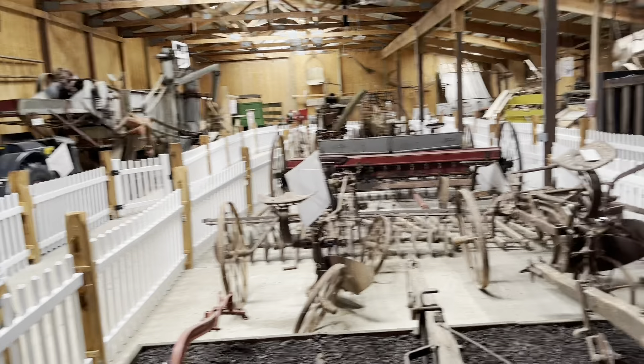And here's the old jail. Buffalo Bill Cody actually brought some people to this jail at one point in time, I believe. Very cool — there's the sheriff's uniform. How'd you like to sit in one of those cells?